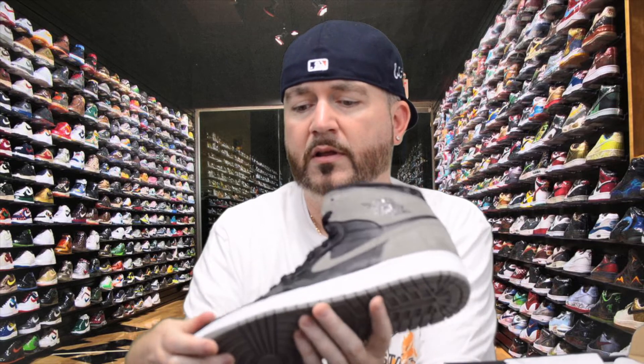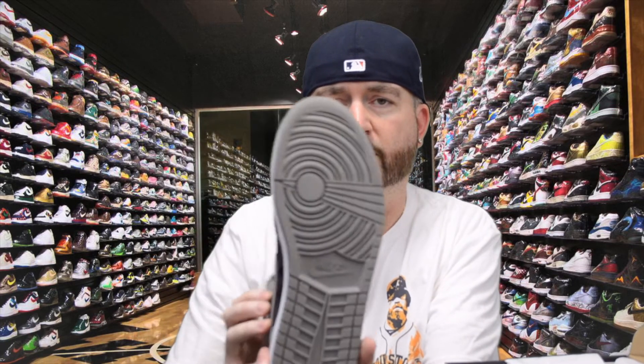The toe box and the uppers have a really nice leather feel to it. On the back it says Air 23, and it's got the Jumpman Air on the tongue instead of the traditional Nike Air. Very nice shoe — happy to add these to my collection.